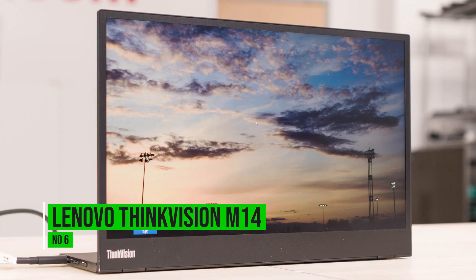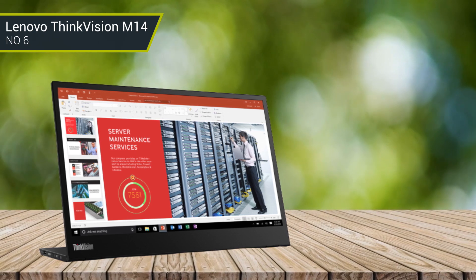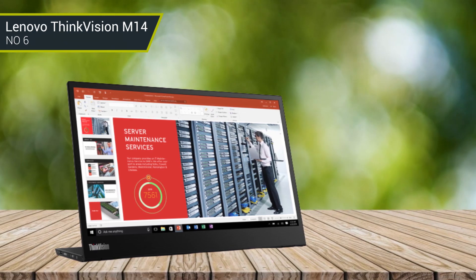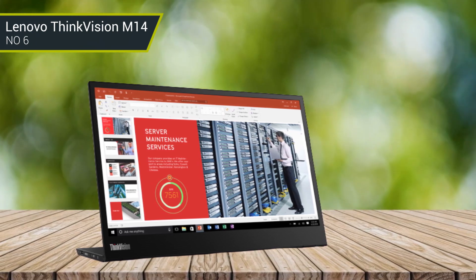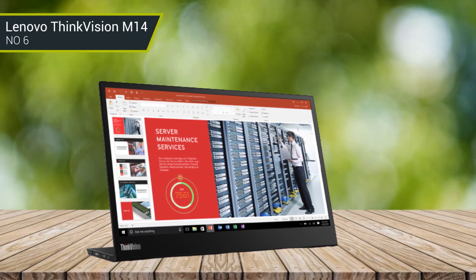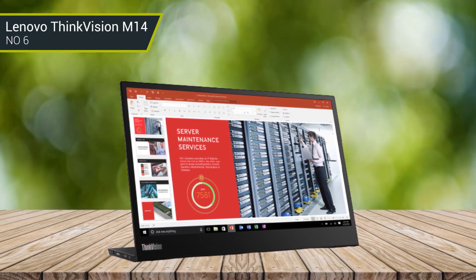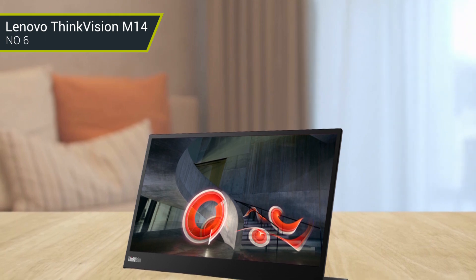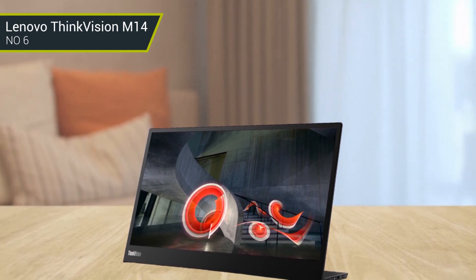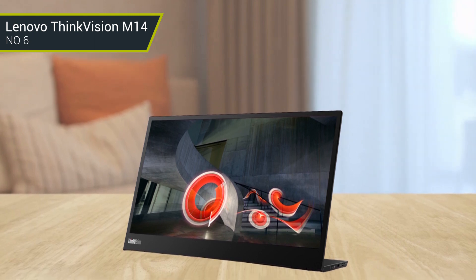Number 6: Lenovo ThinkVision M14. The Lenovo ThinkVision M14 is a powerful, lightweight monitor that is perfect for business professionals on the go. It offers a 14-inch Full HD IPS display, wide viewing angles, a built-in privacy shutter, and a USB-C port for power, data, video, and audio. The ThinkVision M14 also has an integrated pop-up webcam with a physical privacy shutter and ThinkShutter, a software-based camera privacy solution.